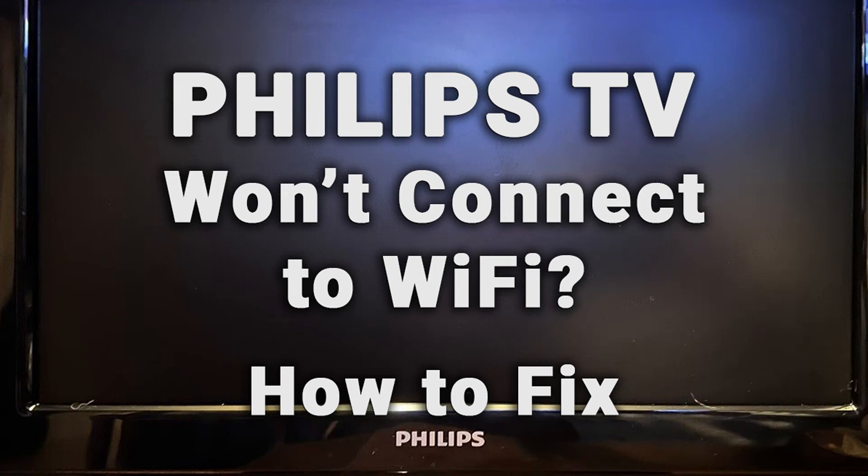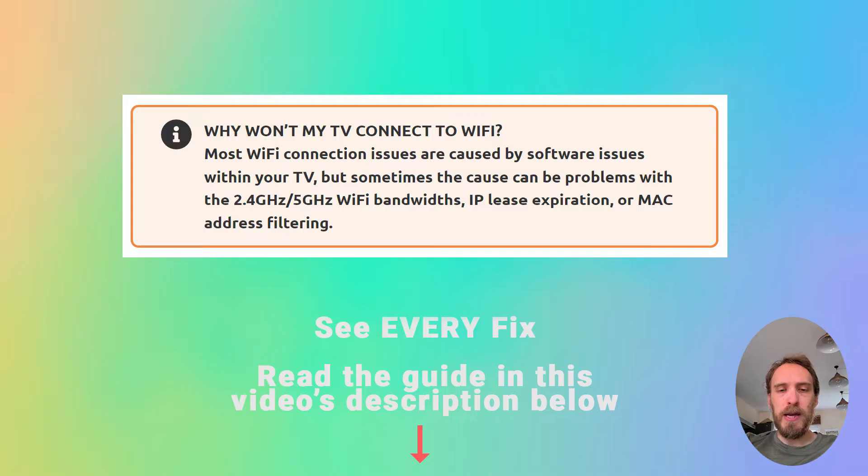If your Philips TV Wi-Fi is not working, we're going to cover exactly what you need to do to fix it. Most Wi-Fi connection issues are caused by software problems within your TV, but sometimes the cause could be problems with the 2.4 GHz or 5 GHz Wi-Fi bandwidths, sometimes by IP lease expiration or by MAC address filtering.